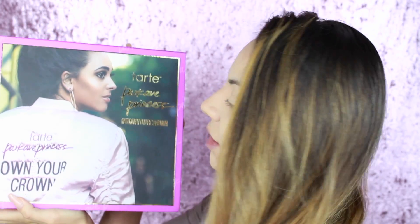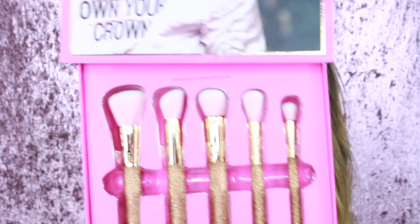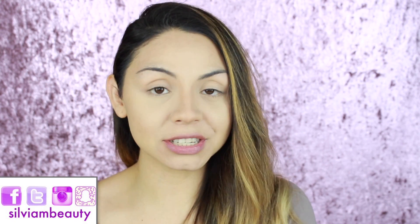I am so excited — I got the Tarte Park Avenue Princess vault! It comes with a whole bunch of stuff. I'm going to read everything on the vault and go over the packaging. It also came with brushes. I did purchase this for myself — I did not get this PR or anything. I just really wanted to get this vault. I feel like you should treat yourself and own your own crown, like the vault says.